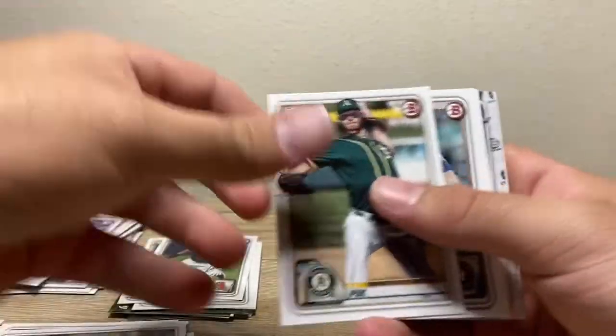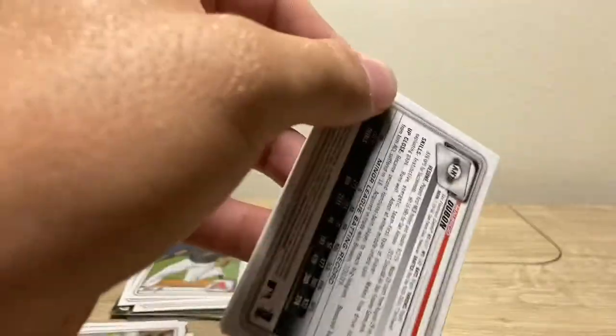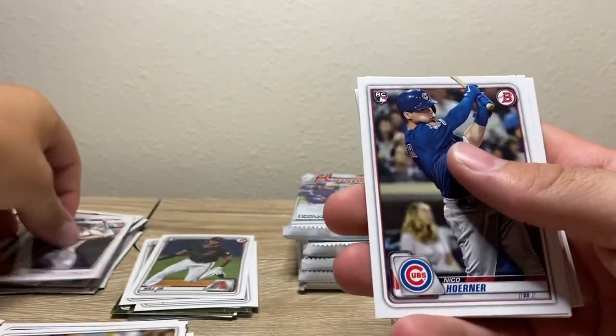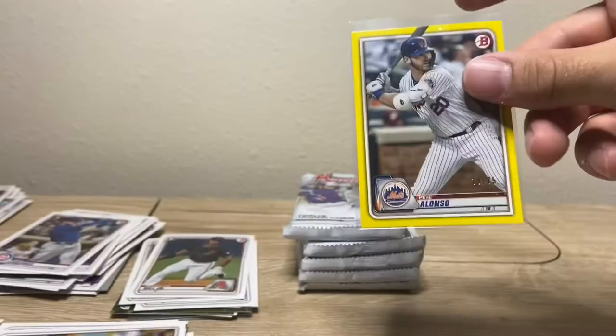Last pack of the first blaster — got an auto. Second blaster right here, let's do it. We got some yellow in here — is that numbered to 75? Bobby Bradley? I hope it is. Nico Horner, 75 — oh, Pete Alonzo! Wonder if that's worth anything — probably not a whole lot but it's a cool card, we'll get it sleeved up. Let's get a top loader out. Out of 75, Pistol Pete — I keep saying Pistol Pete, the polar bear.